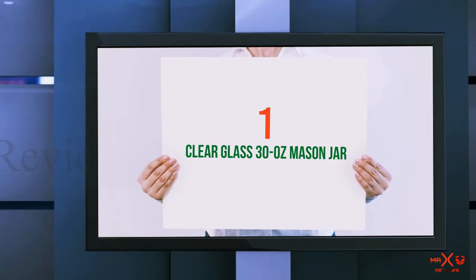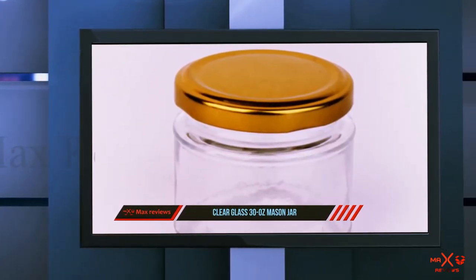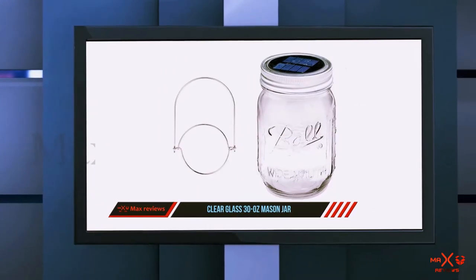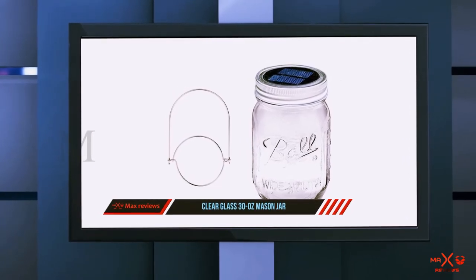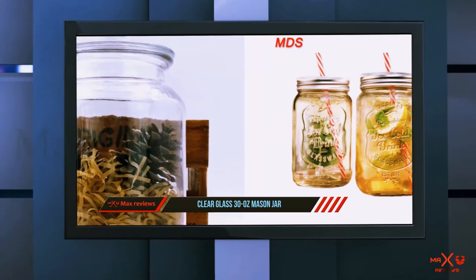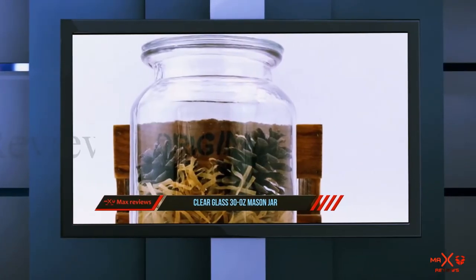And number 1 on this list: the Clear Glass 30-Ounce Mason Jar by E-Home. E-Home may not be as well-known as others on this list, but it has a country charm that cannot be ignored. The mason jar trend has gained massive popularity over the years — not just in country settings, but in decor and design as well. This shaker is unique and has a gorgeous style.